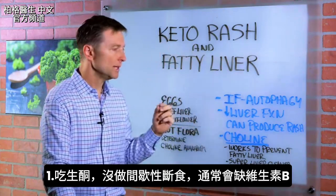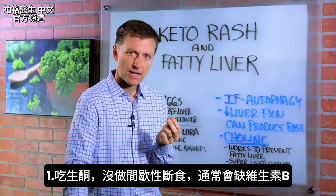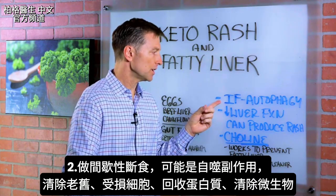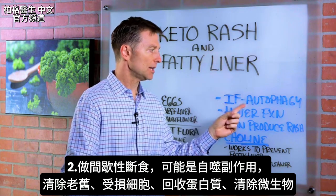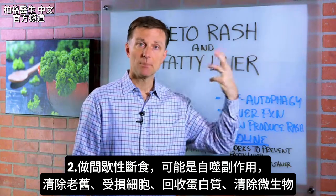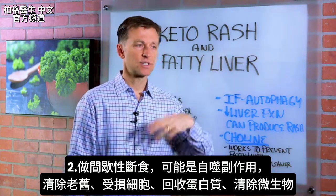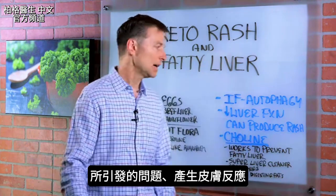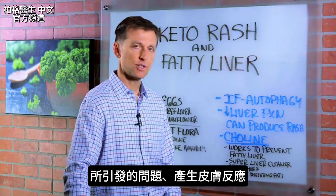One would be if you're doing keto without intermittent fasting, it's going to be usually a B vitamin deficiency. Number two, if you're doing intermittent fasting, that could be a side effect from autophagy, which basically is a condition where your body is cleaning up all the old damaged parts and recycling proteins and cleaning up microbes, which could stir up some issues and create skin reactions.